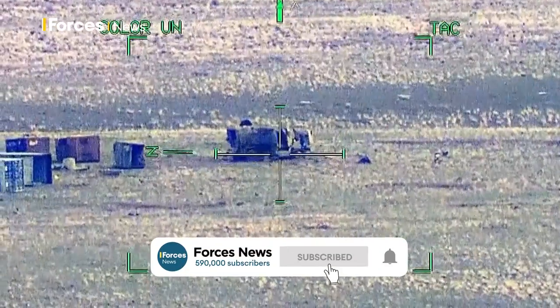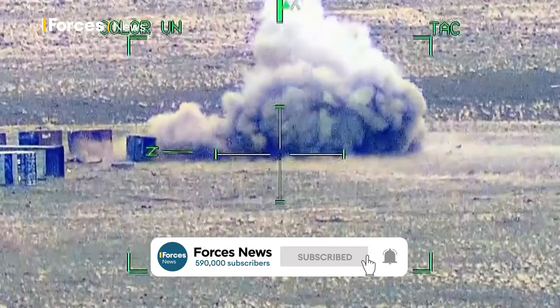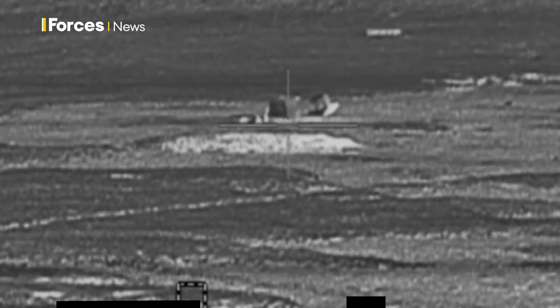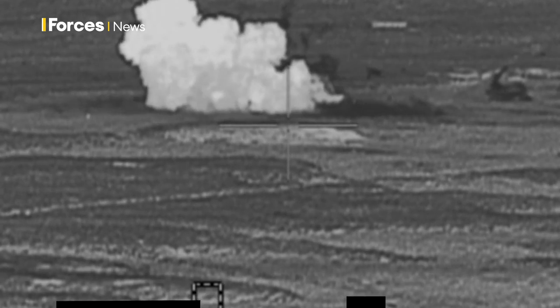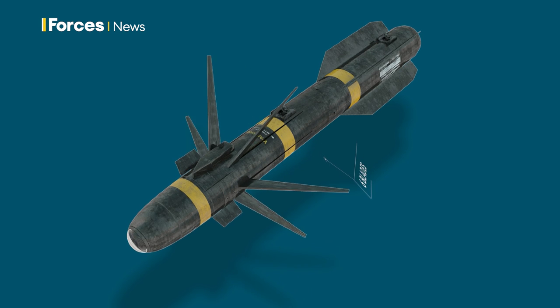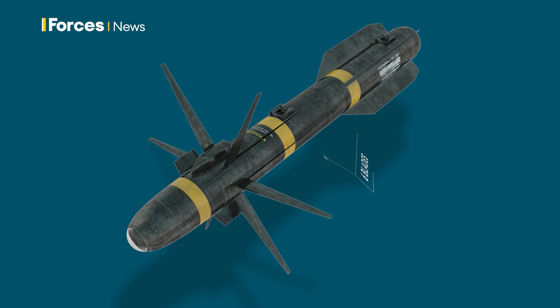Hellfire started out as an air-to-ground missile and later progressed to being used by drones, including Predator. It usually explodes to destroy a target and has a warhead with many kilos of explosives. The RX-9, though, which could look like this graphical impression, instead uses a kinetic warhead with blades.